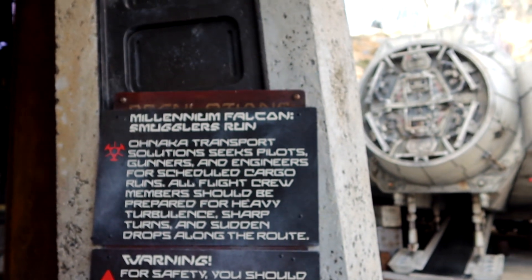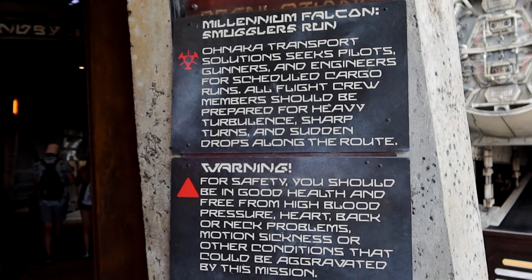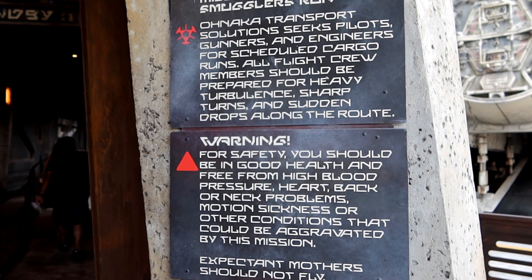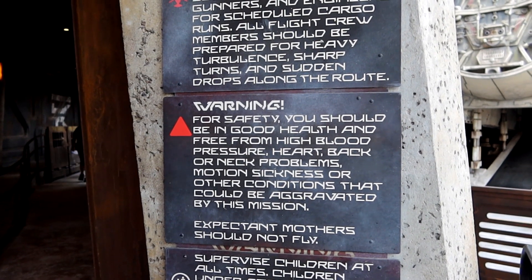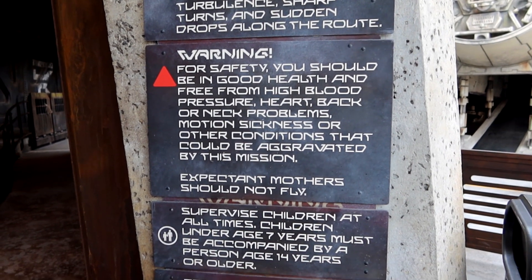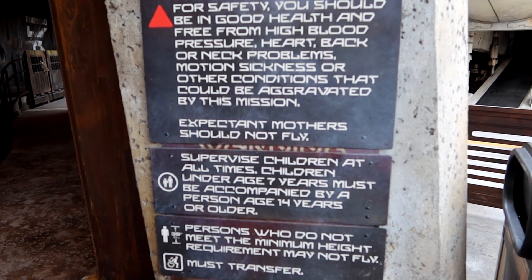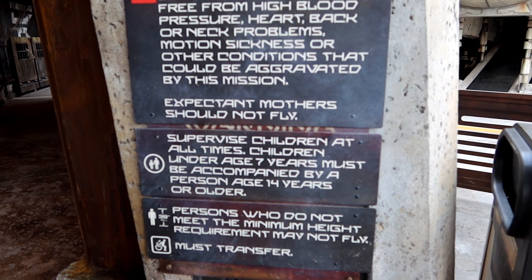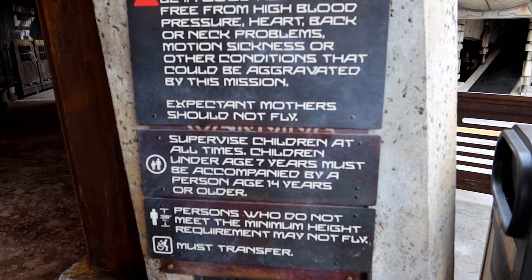Let's have a quick look at the warning board before we get on. For safety, they ask that you're in good health and free from high blood pressure, heart, back, or neck problems, motion sickness, or other conditions that could be aggravated by the mission. Expectant mothers should not fly. Children under the age of seven must be accompanied by a person age 14 or older, and the minimum height requirement is 30 inches.